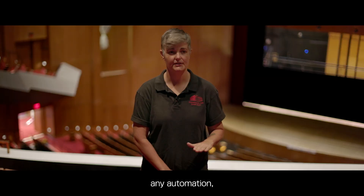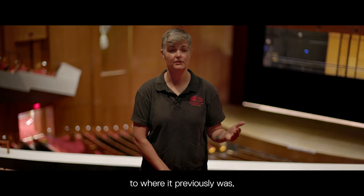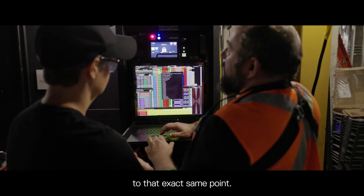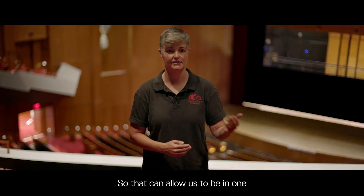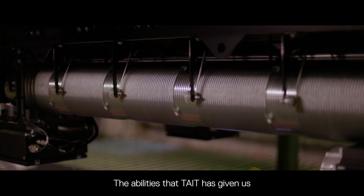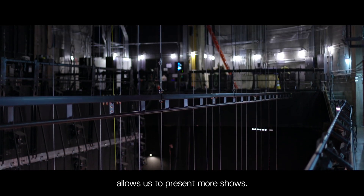When I move any automation and I want to move it back to where it previously was, I can have that saved in the computer and know that I'm going back to that exact same point. So that allows us to be in one show, transition to another show, and go back. The abilities that Tate has given us allows us to present more shows.